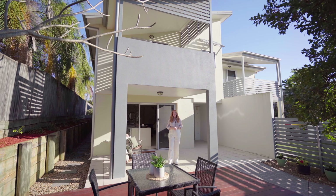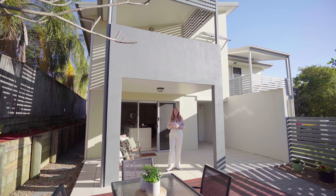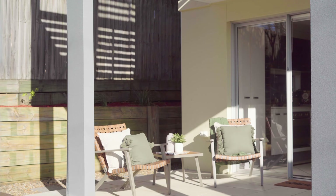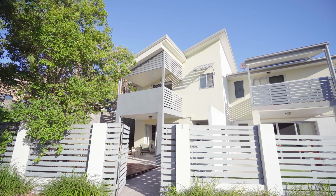Just a few hundred metres away from the Martha Street Precinct, with its shopping and dining options, awaits this stunning three bedroom townhome. Townhouse 1 at 35 Rutland Street is a little unique, with direct entry from your private gate on the street.